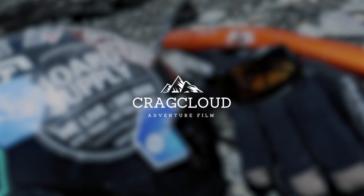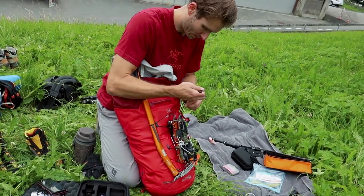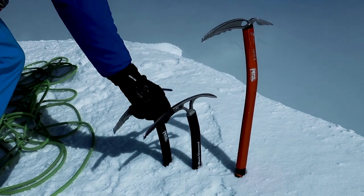We're back from Switzerland and I want to walk through the different equipment that we used to climb the Eiger through the Mittellegi Ridge. First of all, I brought my Petzl Summit Evo, which is a really cool mountaineering axe. It's super lightweight and has all the right features that you need.